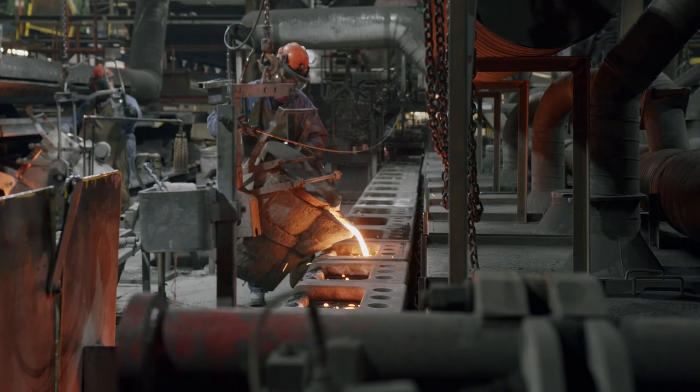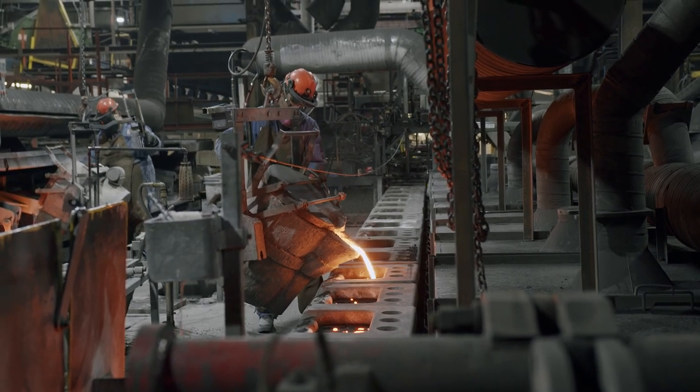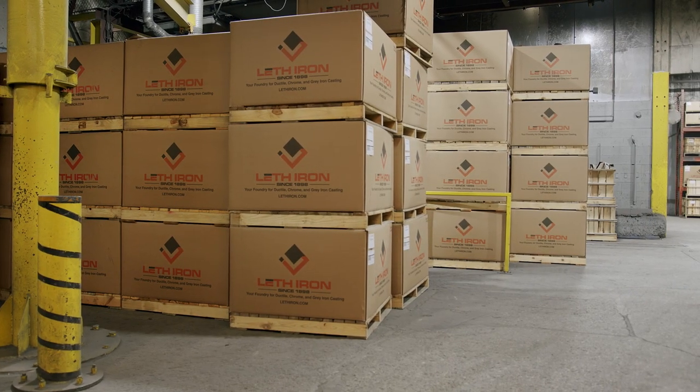After the moulds are poured, they go through a cooling process. After a certain amount of time, they're shaken out into what we call oscillating conveyors. The guys sort them and then put them through a shot blast machine, which is steel BBs that get fired at the casting. After that, the guys finish them up in the grinding room, inspect them, and then they get shipped out the door.